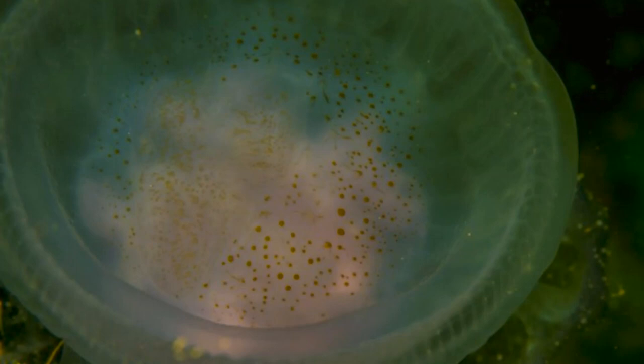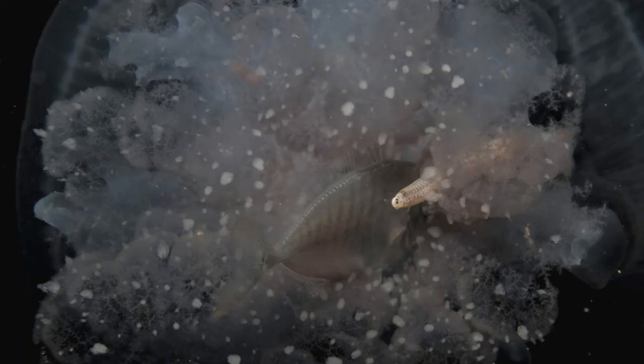Some species of fish use the Meravagia stellata jellyfish for protection and swim inside the jelly when they feel threatened. As well as small fish, several brittle stars were also seen inside some specimens. The organism alongside the fish in the image appears to be some type of annelid.